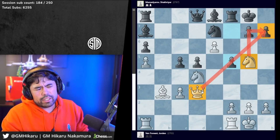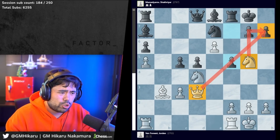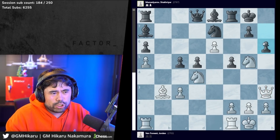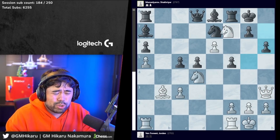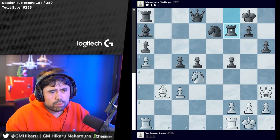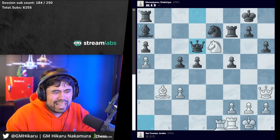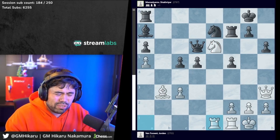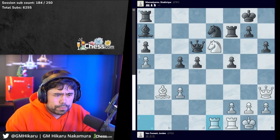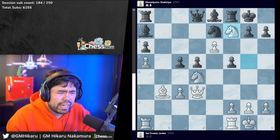This is where Jordan finally loses the thread completely and blunders. The last chance for white to stay in the game was to play queen to h3, and after h6 stopping the checkmate on h7, you can throw in knight f7. After bishop takes f7, he takes f7, rook takes f7, you can still play knight to e6, queen d6, and rook one - you're definitely worse but not completely lost.